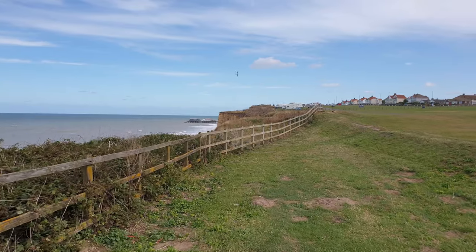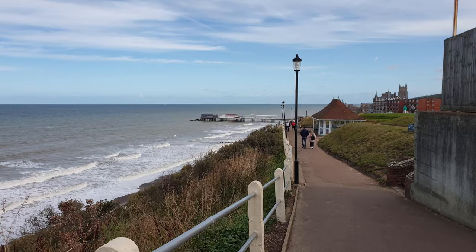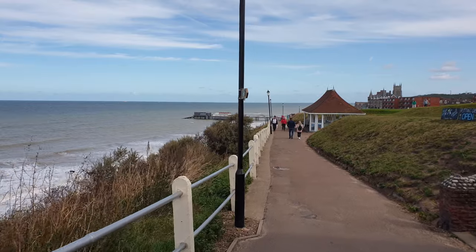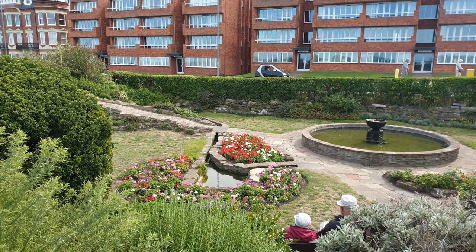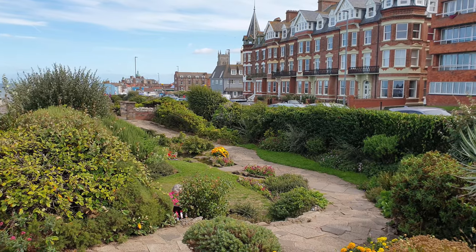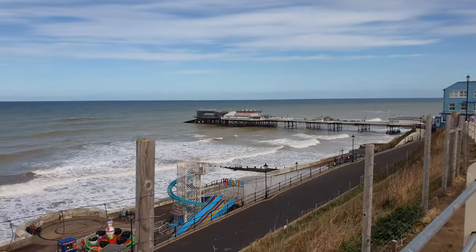The Cromer promenade is followed past several gardens to arrive at the pier and the original ending of the Peddars Way and the Norfolk Coast Path National Trail. Since the development of the England Coast Path, the trail has recently been extended for a further 40 miles to end at the Norfolk-Suffolk border at Hopton-on-Sea. But for me, the original route is absolutely worthwhile in its own right, and I may return in the future to continue the remaining coastal sections.